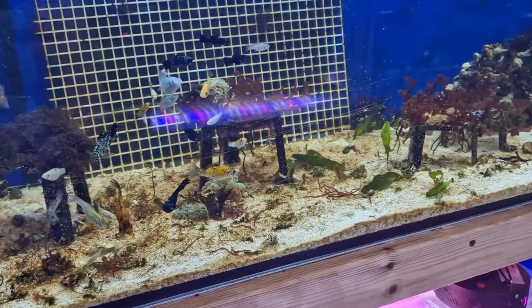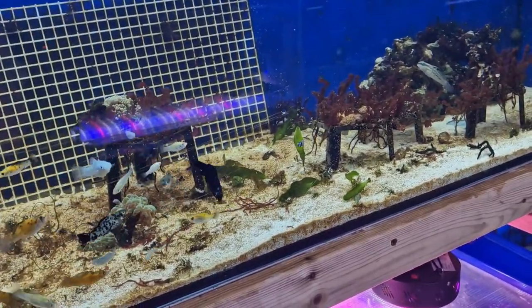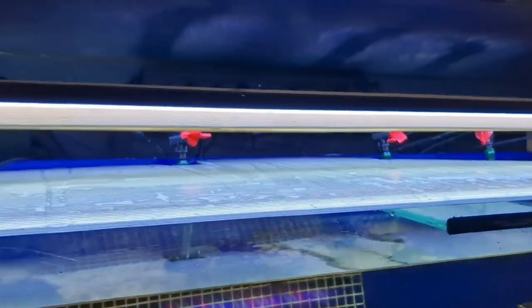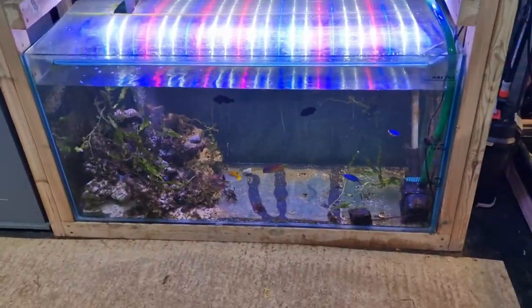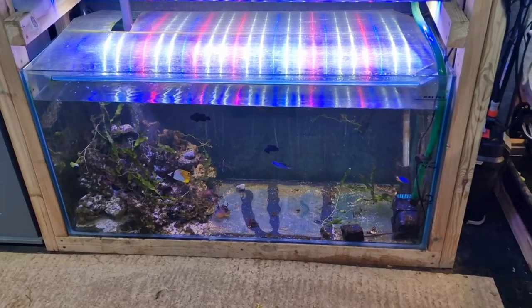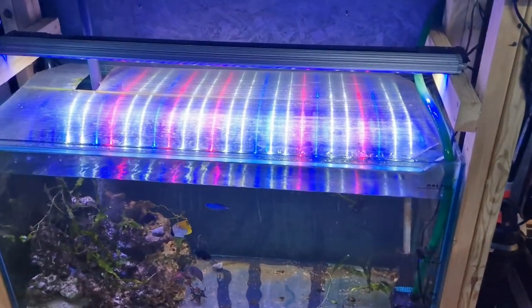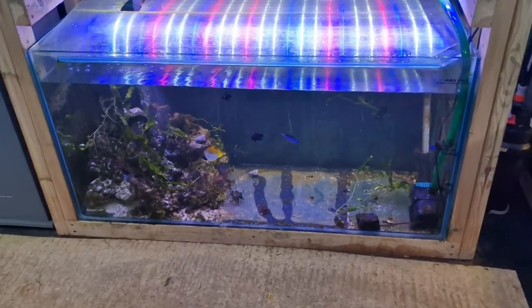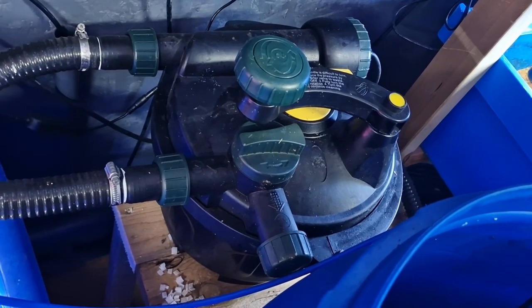You'll note I'm using T5s on a lot of my systems, and even though many people have moved away from that, it hasn't made a difference in my systems — hair algae has been growing equally in all of them whether I'm using T5s or LEDs. So it clearly wasn't down to lighting alone; it was down to water quality and the other things I've discussed.